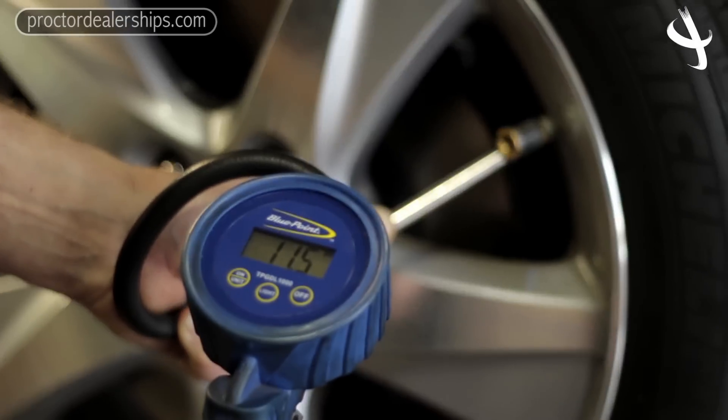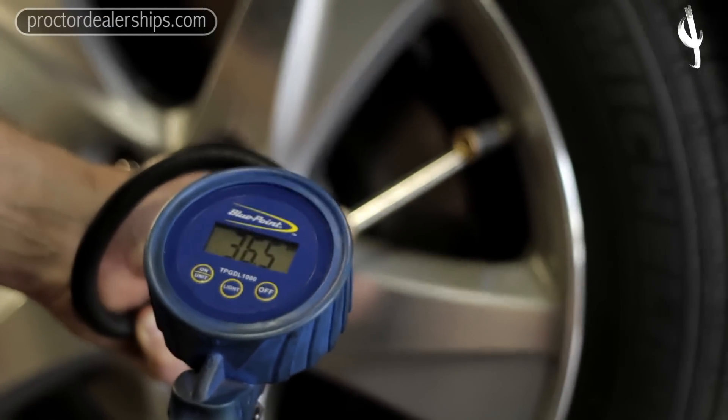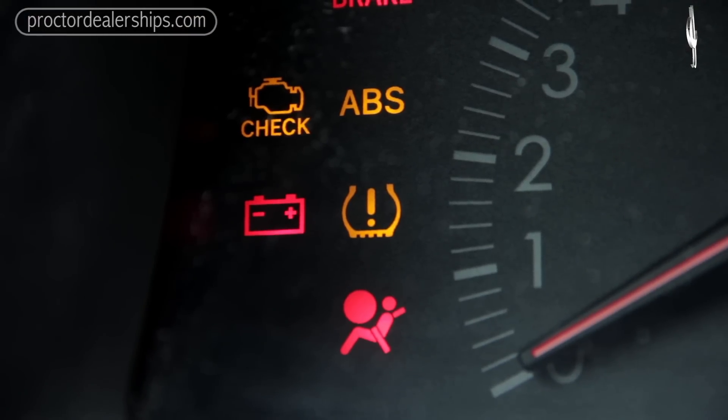Come to the dealership — we'll take care of it for you. We use digital tire gauges that ensure perfect tire pressure readings every time.